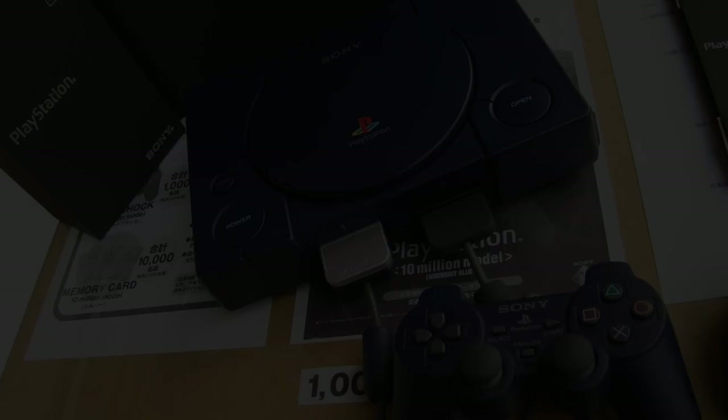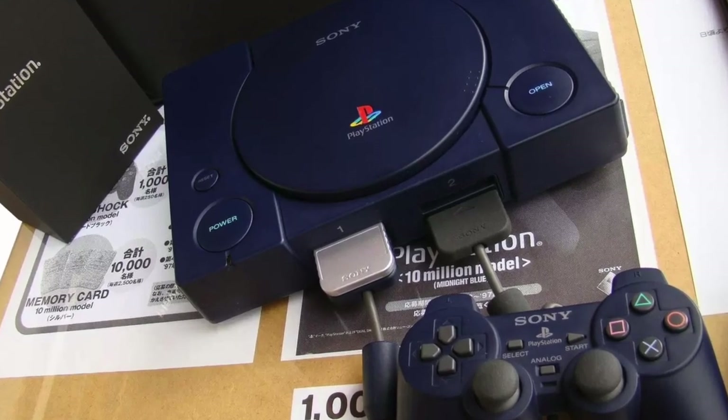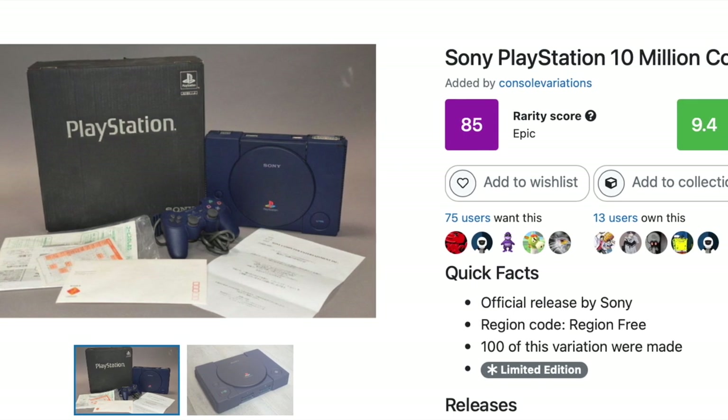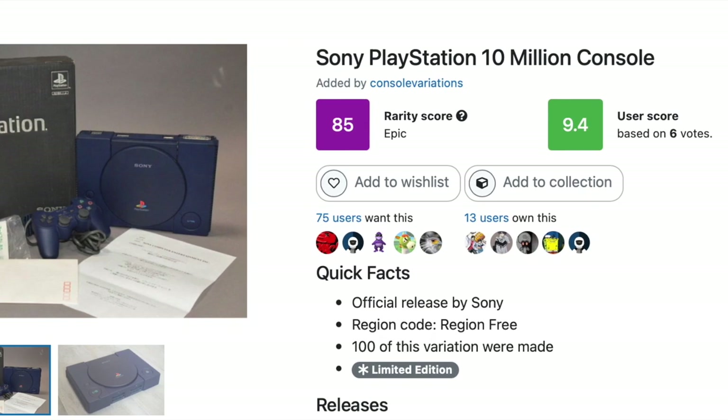The 300 Midnight Blue Edition PlayStations produced were prizes to celebrate the milestone of 10 million PlayStations being sold. These are super rare and honestly a really, really cool color scheme. All these one-off versions are so much cooler than the original.